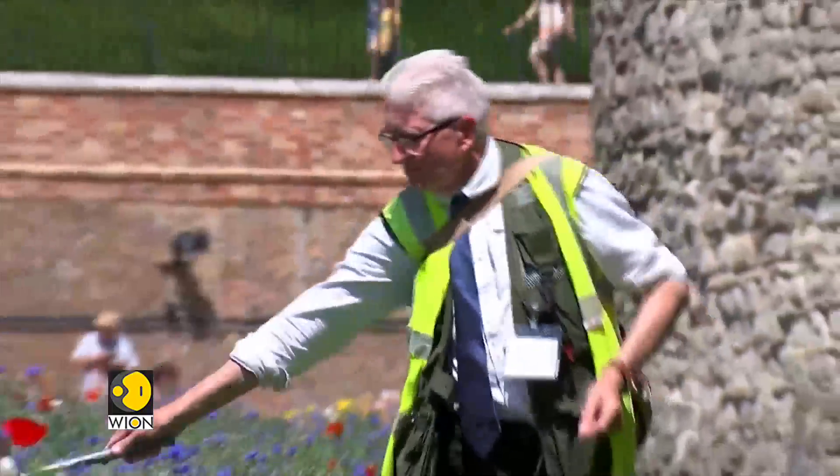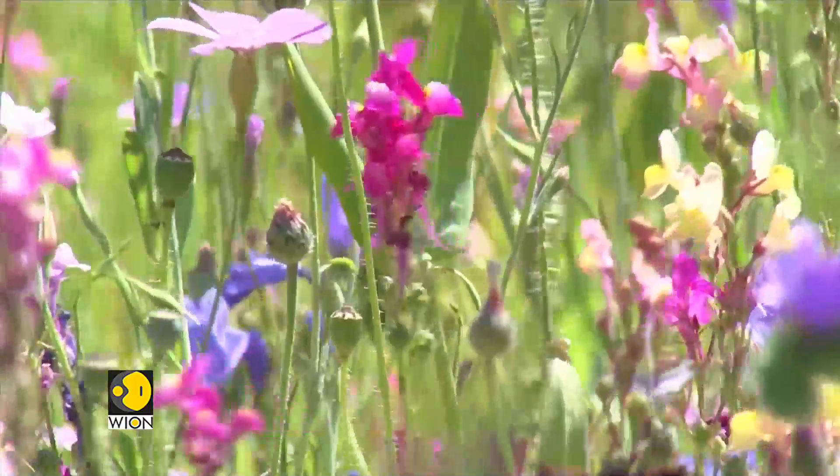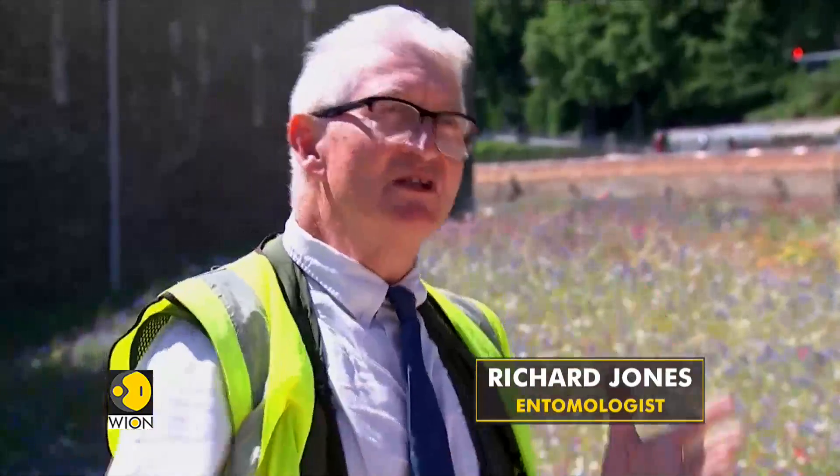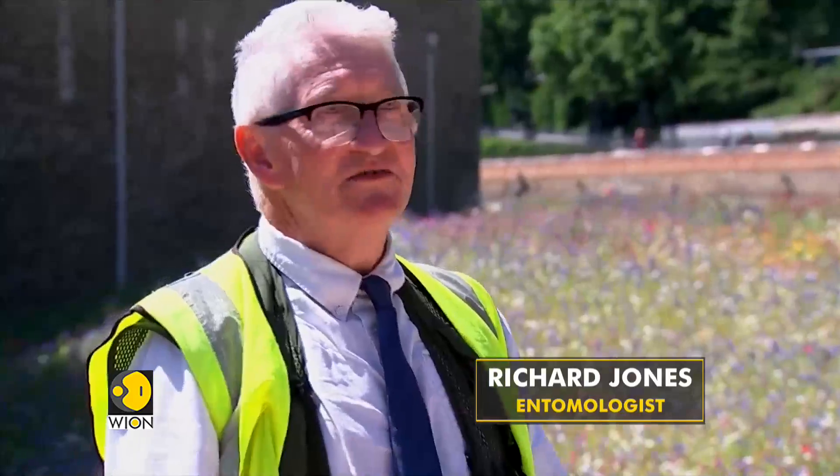To have a legacy that's not just a show of flowers — the flowers are wonderful — but to have something underlying that, which is biodiversity and wildlife, which is always under threat.